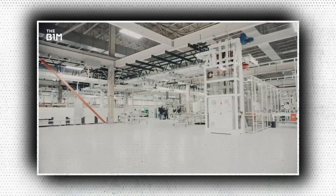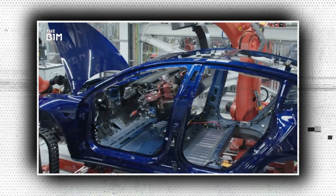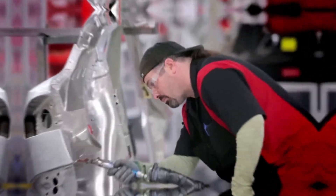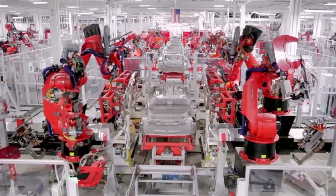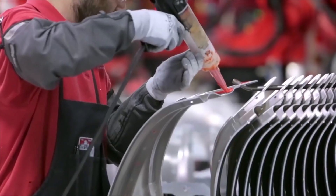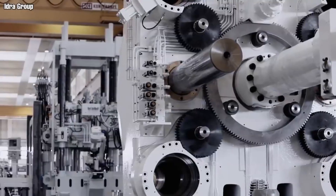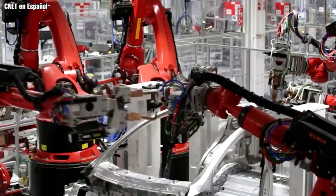Let's now check the benefits of using the giga press. First, cost reduction and streamlined production: by lowering the need for welding and the quantity of individual pieces, giga casting enables the automotive industry to streamline manufacturing. To create a car body using conventional techniques, multiple stamped metal components are soldered together. But automakers can design a solitary integrated component using giga casting. This decrease in parts results in lower production costs and a more efficient assembly process, increasing profitability. Tesla has reported a reduction in related costs of up to 40% for some components.